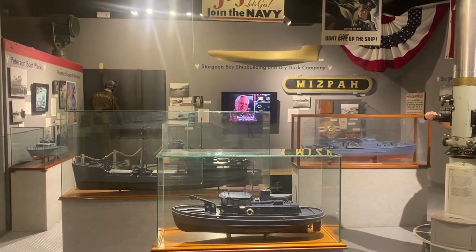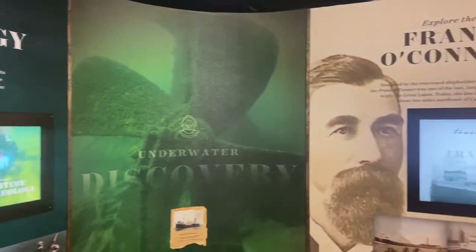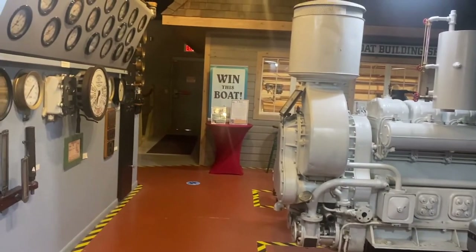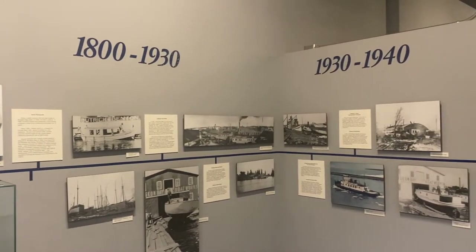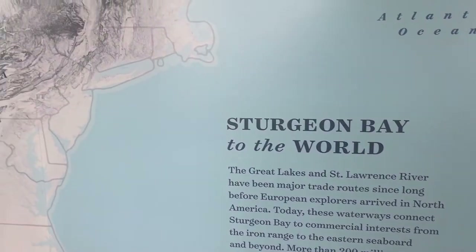Welcome to the Door County Maritime Museum. We have our new tower, which is open with four floors of amazing exhibit spaces. This is another really cool place to check out, especially for families on a rainy day when you want to see all the cool history here in Door County.